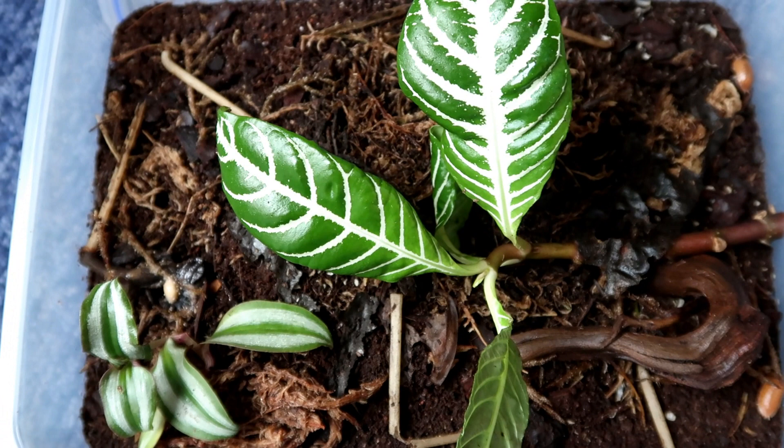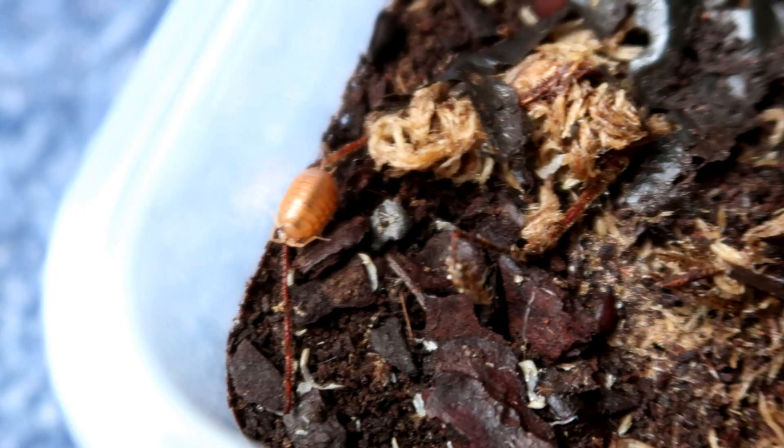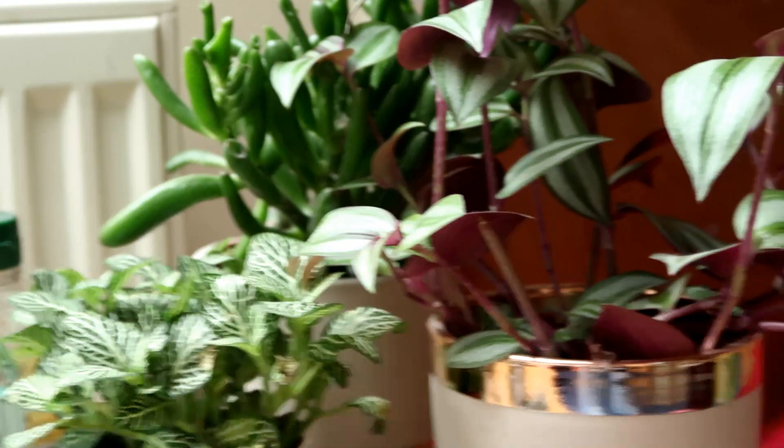In here we actually have my giant isopod colony. I took a bit of zebra tree because the actual plant was dying and dumped it in here thinking they'd decompose it, but it's actually somehow growing. This particular species of isopod I've found to be very, very secretive — look at this one, it's just burying itself. You really don't see them as often, but they are really, really cool.